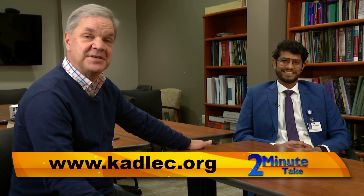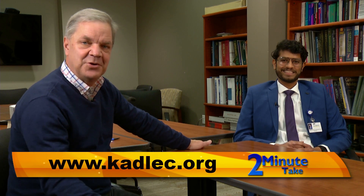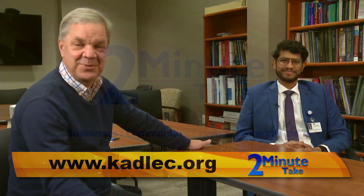That's very interesting and very important information to know. If you'd like more information about the services provided by Dr. Kumar, you can visit the Cadillac website at cadillac.org. Our thanks to Dr. Kumar, and thank you for watching the Two Minute Take.